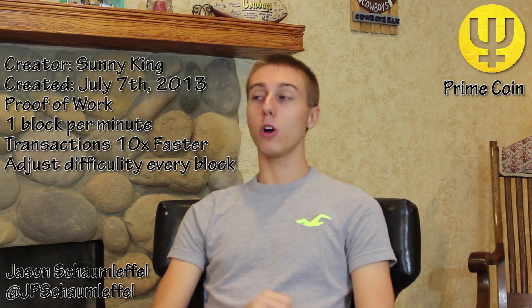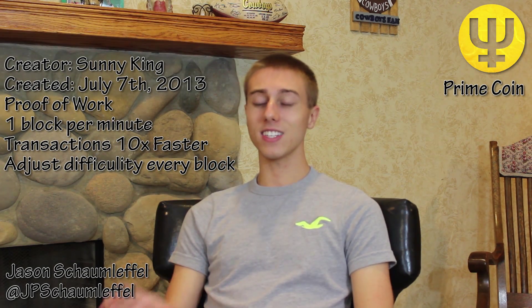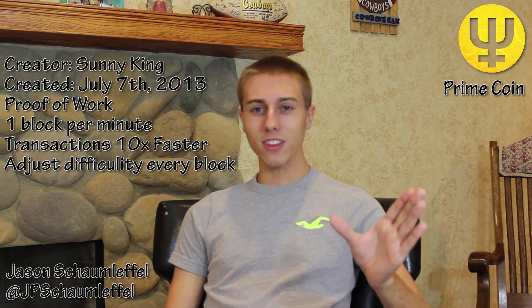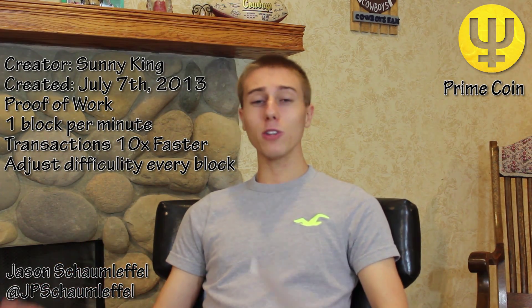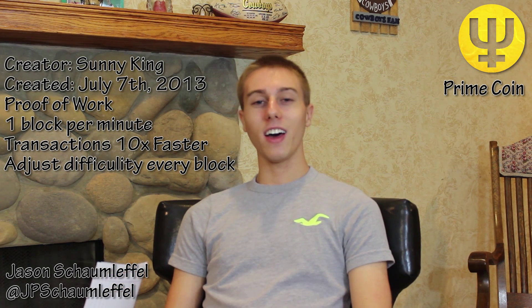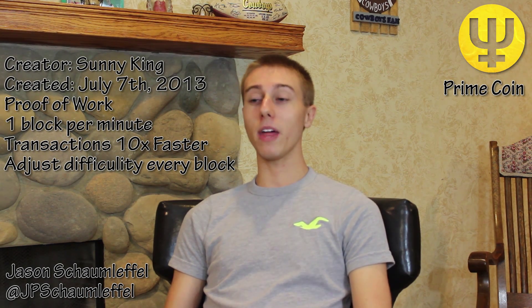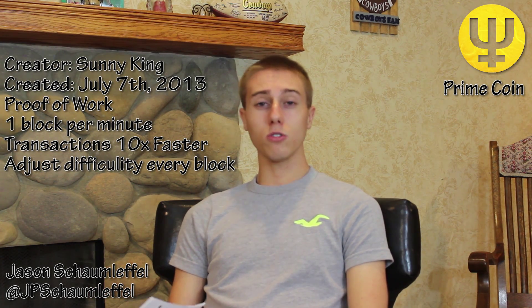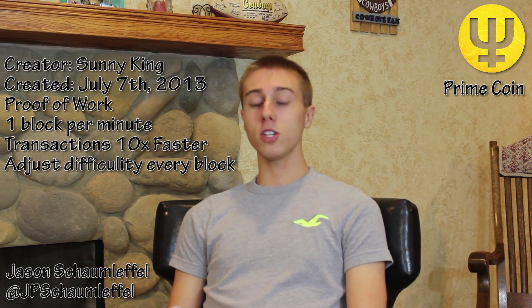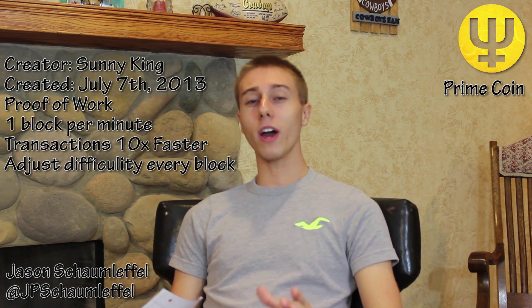You can only mine Primecoin with CPU, which is phenomenal. All the people with ASIC miners, GPU miners, and FPGA boards spend all this money, and you're sitting there as the average person saying you can't afford all that equipment. With Primecoin, you can still mine without competing against people with tons of equipment. You're competing against people only using their CPUs, so you have a better chance and the competition is lower. It's just a great coin all around.